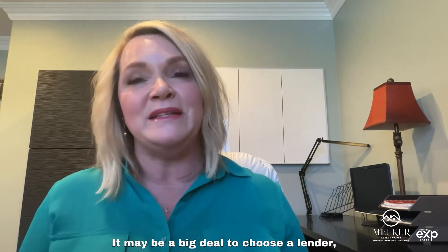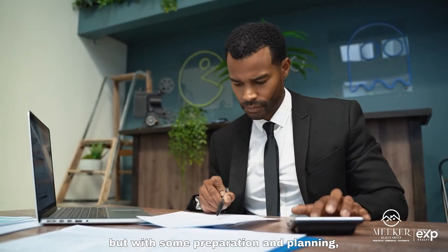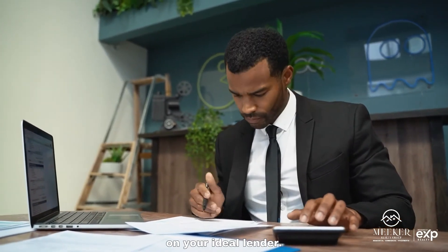It may be a big deal to choose a lender, but with some preparation and planning it will help you when deciding on your ideal lender.